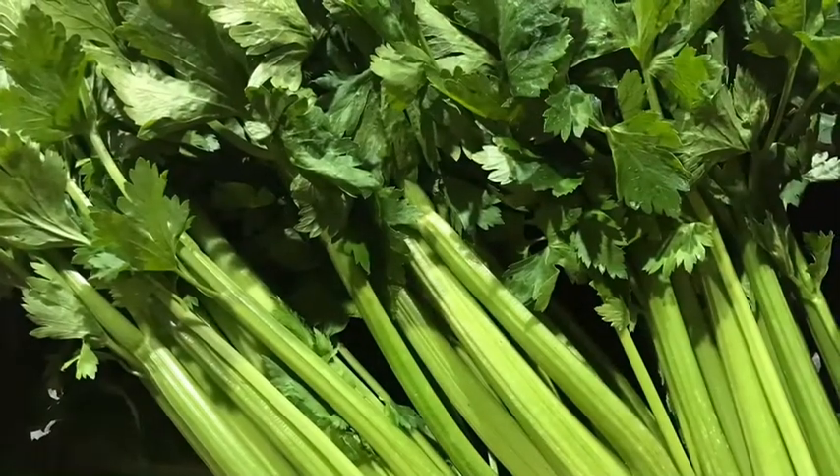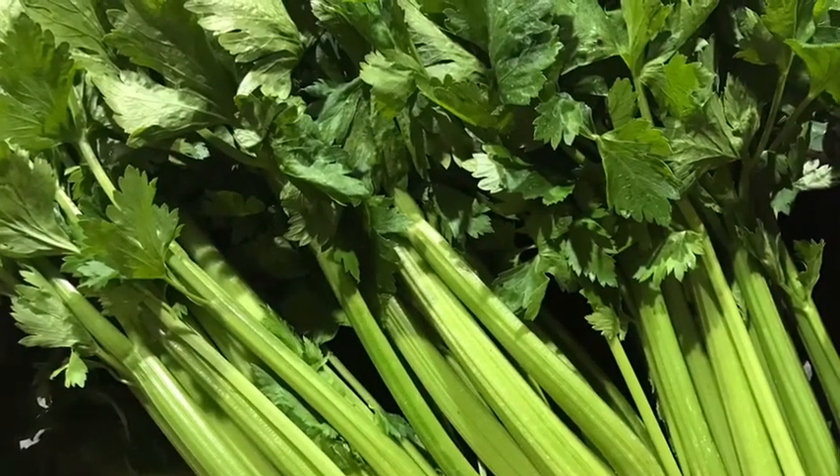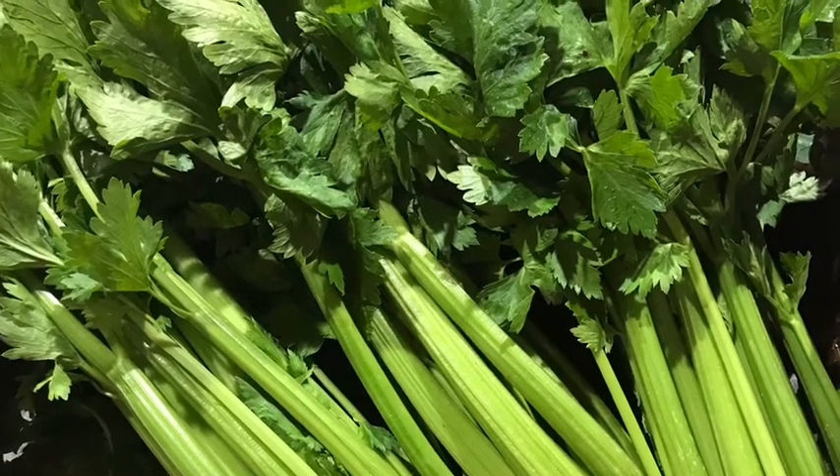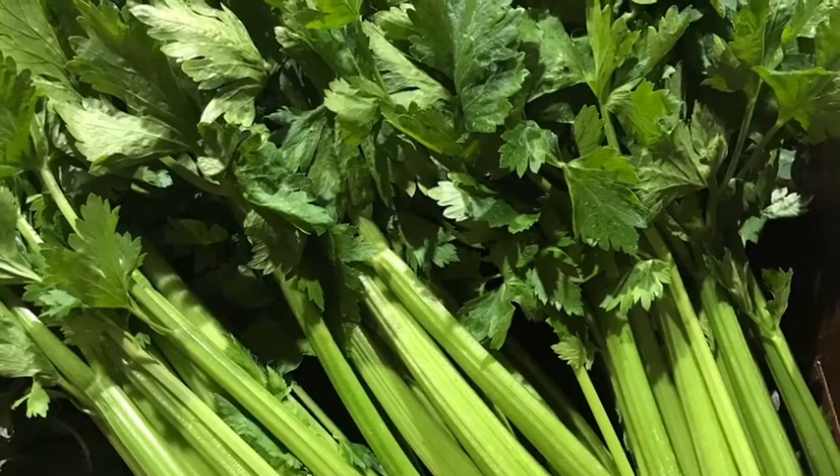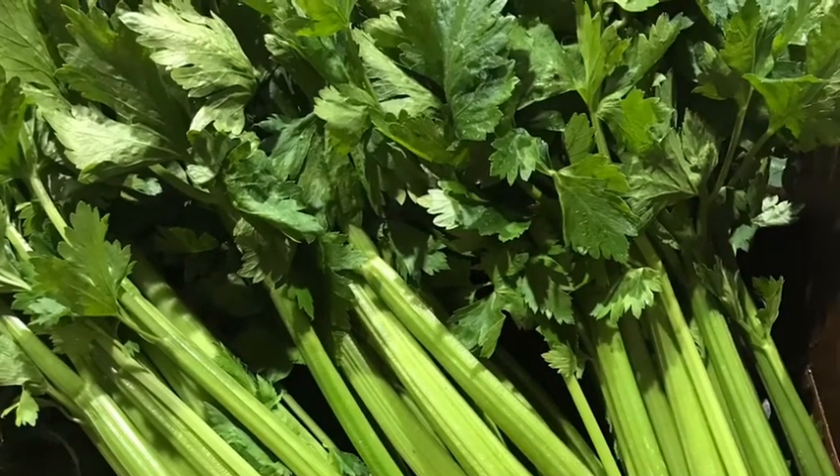We've got celery coming from our southern growers at the moment and it's looking great, coming in different counts per box to cover all your needs. Juicy enough to juice or munch on as an afternoon snack. How many can you sell?